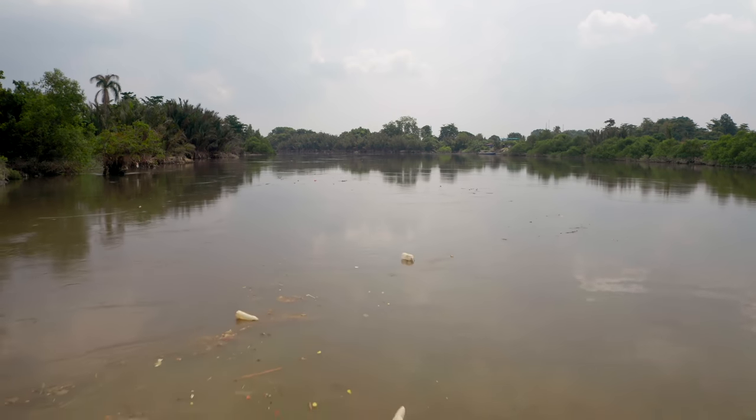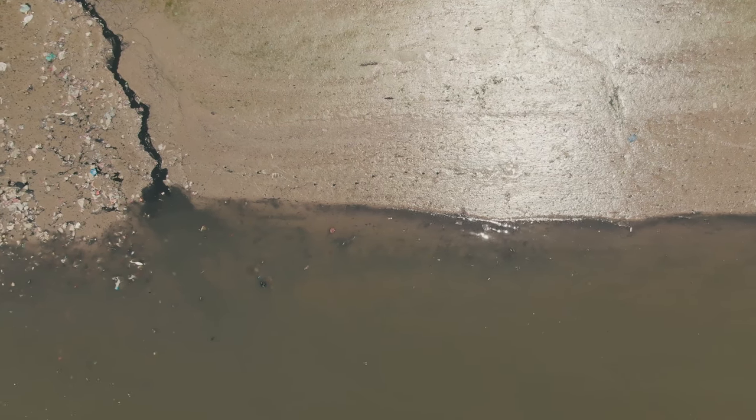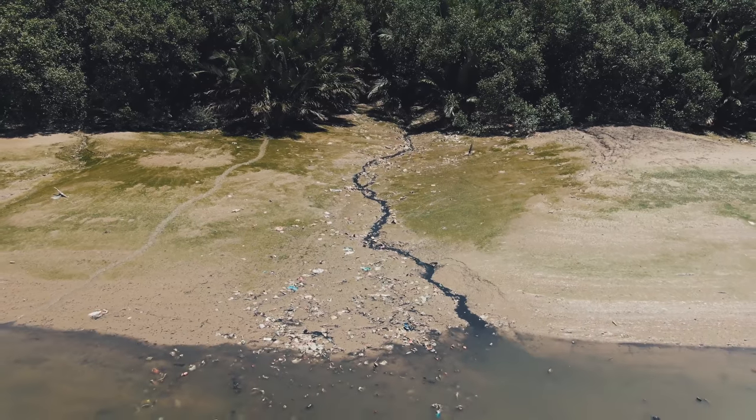The reason why we do this research is because we want to know how much plastic is transported through a river like the Klang. We want to know if there's any variation over time and space, if there's any response to rain events, and how it interacts with, for example, the tide.